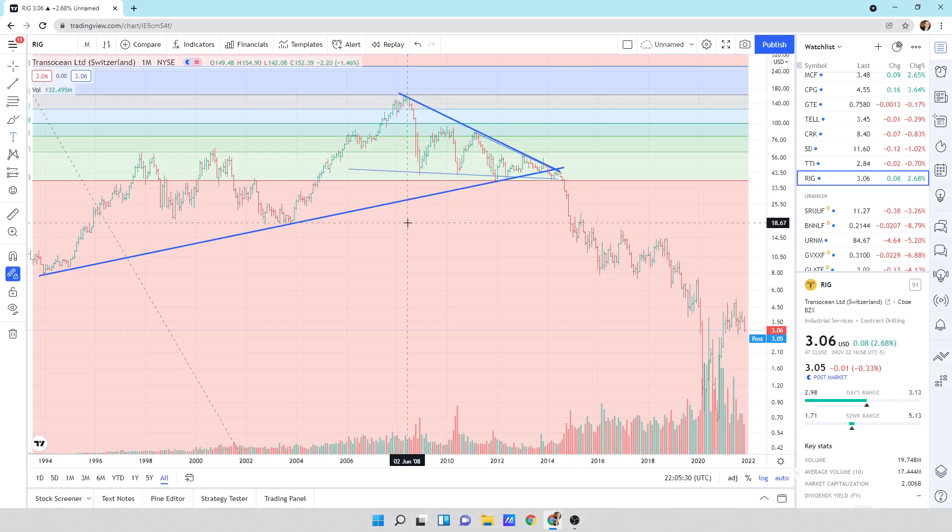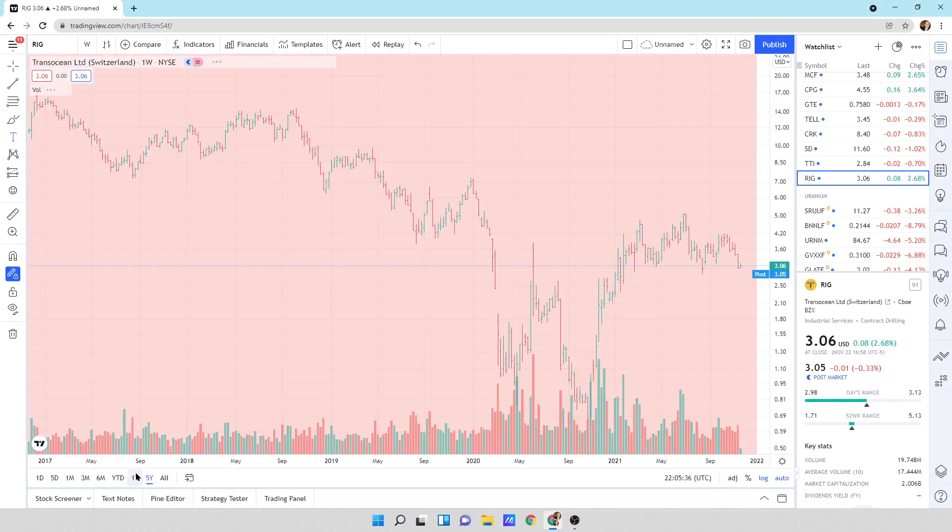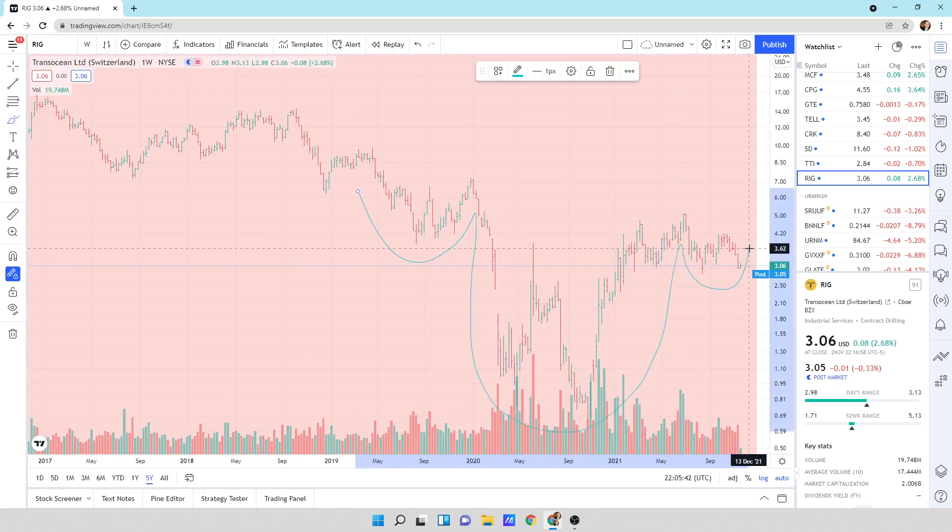Transocean — we broke to the downside all the way back down. We are still in a downtrend here. This could be a potential shoulder, head, shoulder that's developing where we can move to the upside eventually.